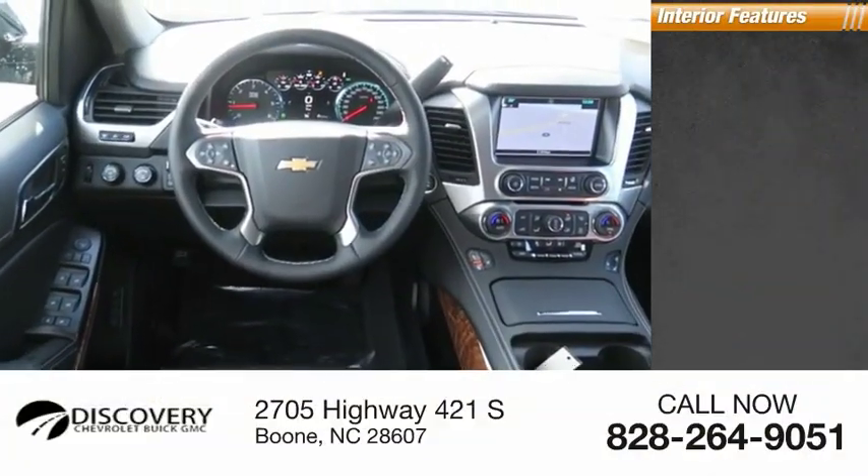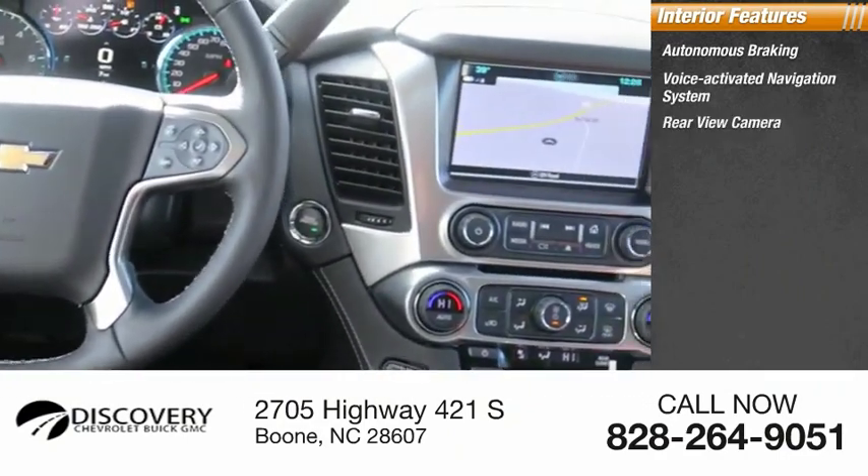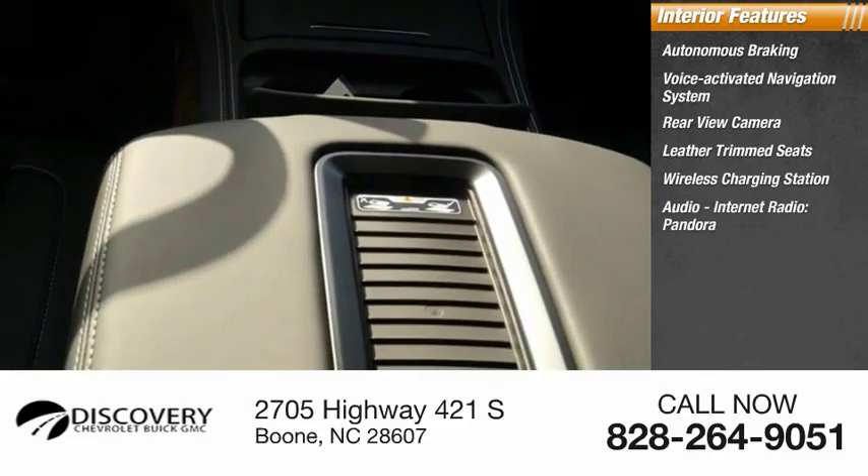Inside you'll find autonomous braking, voice activated navigation system, rear view camera, leather trim seats, wireless charging station, audio with internet radio and Pandora.